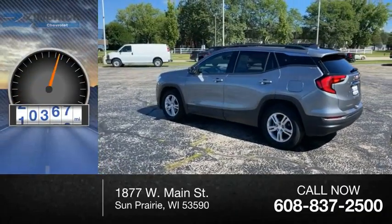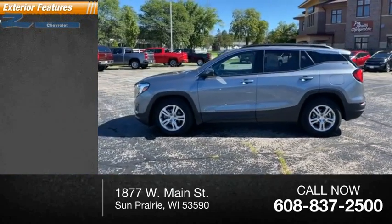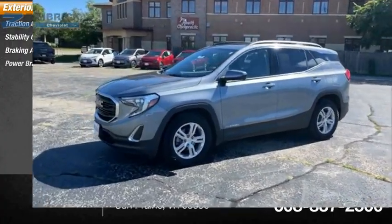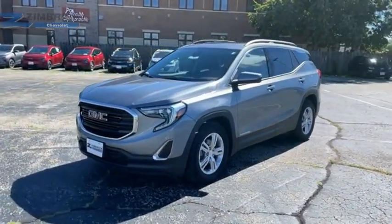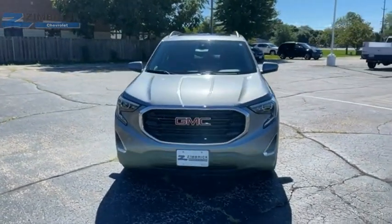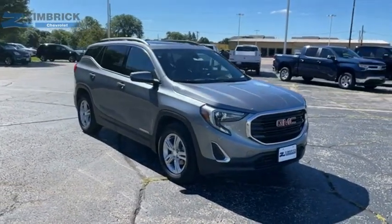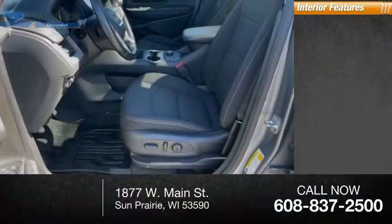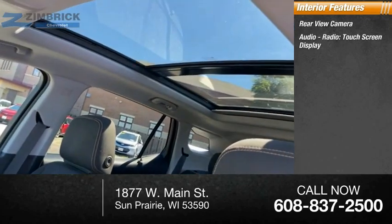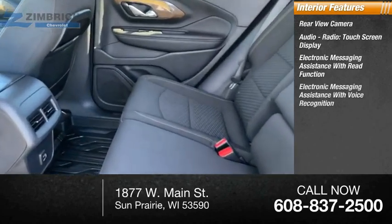This vehicle has less than 35,000 miles. Here are some of this vehicle's great options: traction control, stability control, braking assist, power brakes. Inside you'll find a rear view camera, audio radio touchscreen display, and electronic messaging assistance with read function.